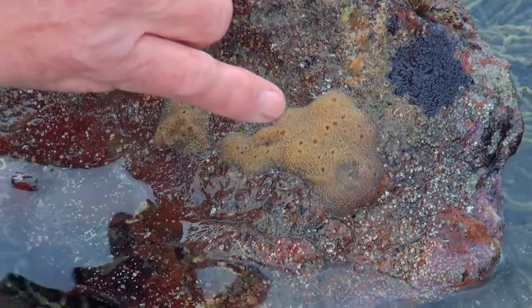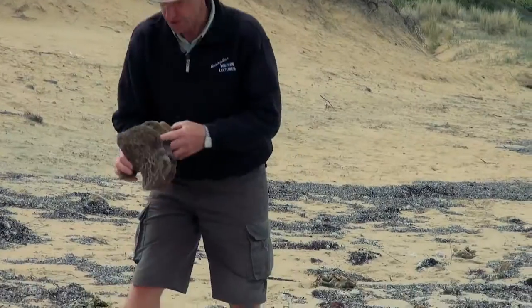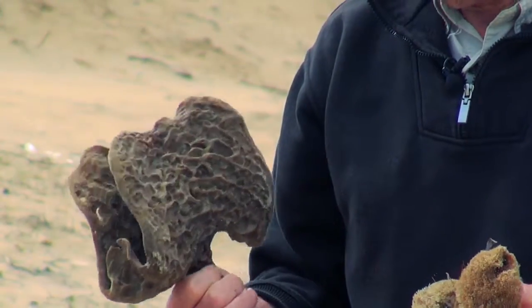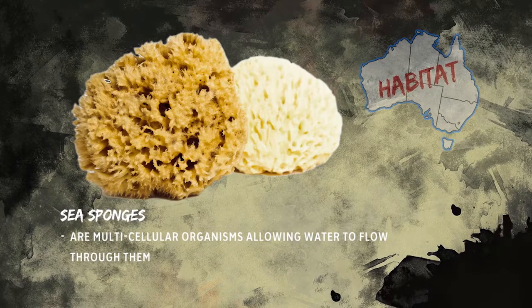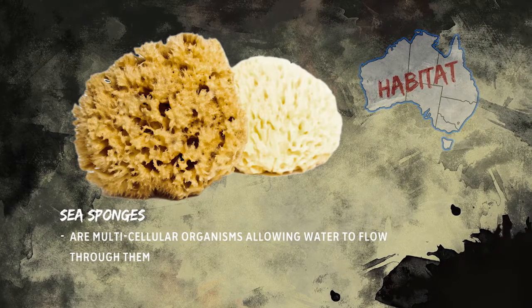We found some live sponges early today when the tide was out. Then you get different shapes as well — one of the fan sponges, quite a large specimen. We'll keep looking; you never know what you might see. There should be shark eggs too if we look carefully.